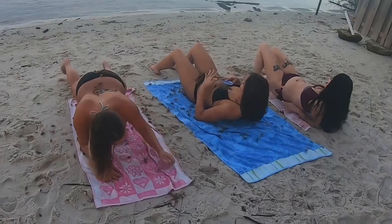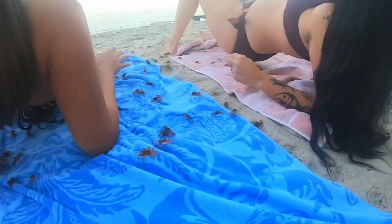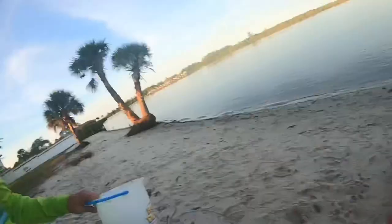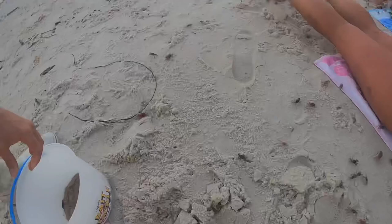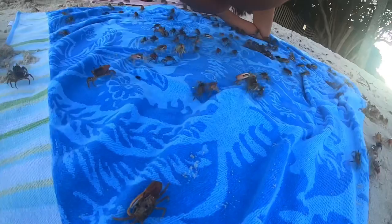Ow, ow, ow! Oh my god, he's pitching! They're all underneath me. Oh my god! They're all on my butt. What the? Oh my god. Save my bait, guys. Oh my god.